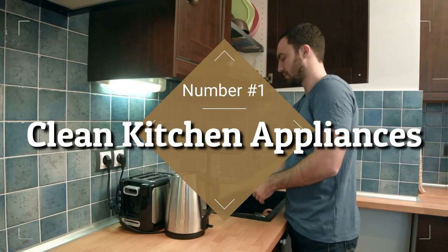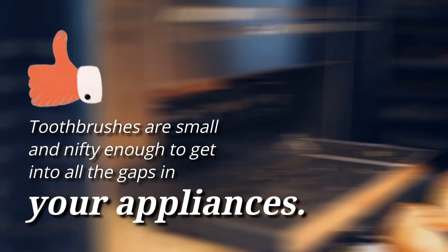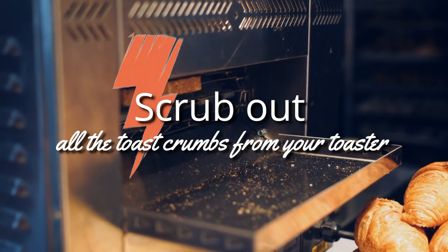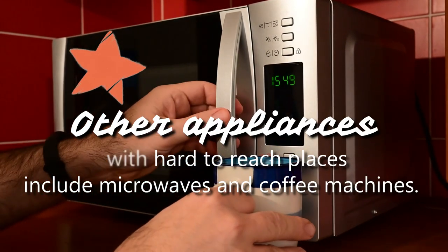1. Clean Kitchen Appliances. Toothbrushes are small and nifty enough to get into all the gaps in your appliances. Scrub out all the toast crumbs from your toaster using your old toothbrush. Other appliances with hard-to-reach places include microwaves and coffee machines.